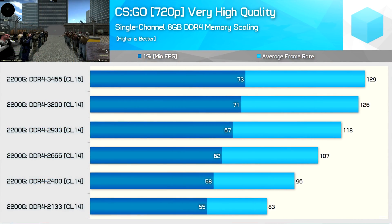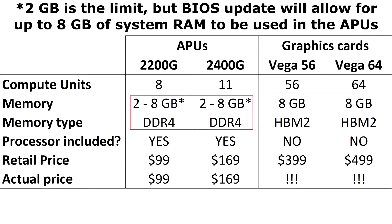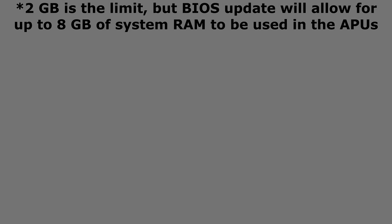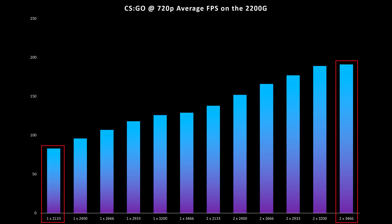I liked Hardware Unboxed's review the most. He didn't just show a lot of games, but he also tested different computer configurations. Of particular importance was the computer's RAM. Normal graphics cards have their own super-fast RAM built into them, so it doesn't normally matter. But these APUs use your computer's standard memory and as a result, the performance you can expect is heavily tied to the RAM's speed. It could be the difference between 83 and 191 FPS in CSGO — a crazy difference. You'll want 2 sticks, preferably at 3200MHz, to get the most out of these APUs.